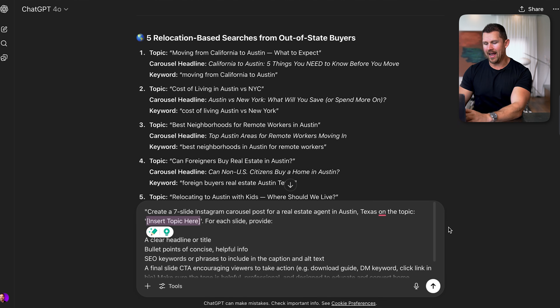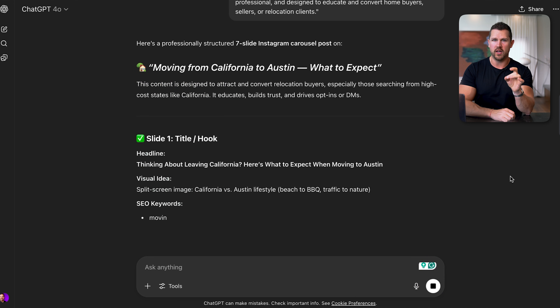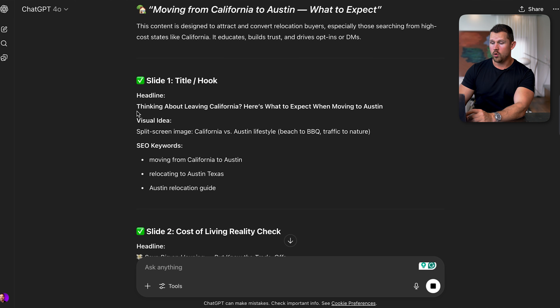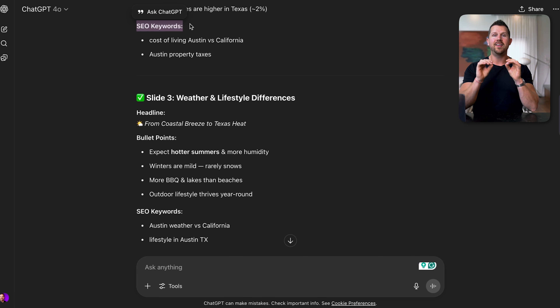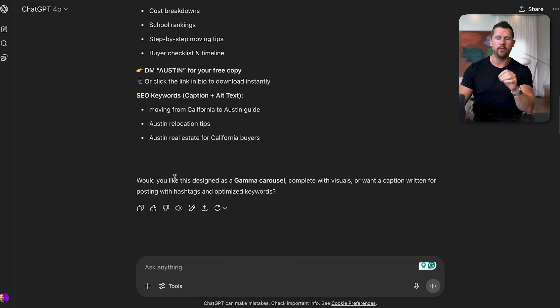We've added in this next prompt with the topic, and now we're building out the Instagram carousel. We want to format it slide by slide — we have the headline 'Thinking about leaving California? Here's what to expect in Austin,' the cost of living reality check, and SEO keywords for each. With carousels, it's not just the essence of creating a carousel that ranks — it is the text on each slide that can be indexed and found on Google. That's why all of these SEO keywords are very critical.